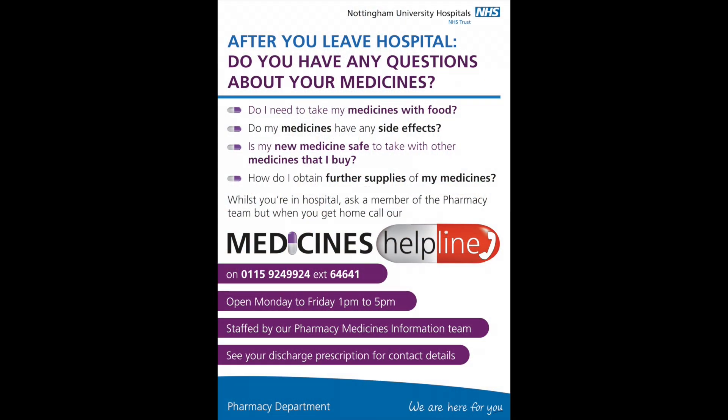We appreciate you may have questions after you're discharged home from hospital. Patients are always discharged home with the details of our medicines helpline, a dedicated specialist medicines information service which you can contact after discharge for any concerns or queries relating to your medicines. If you are still an inpatient and are requiring further information, you can ask any further questions to your ward pharmacist.